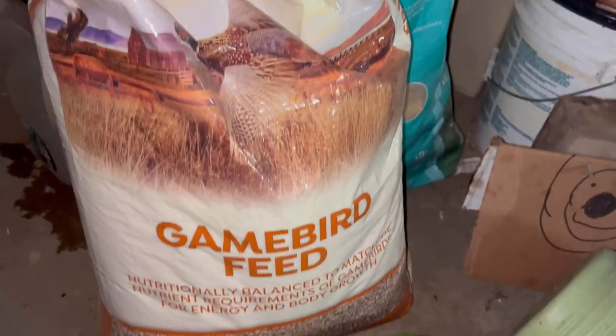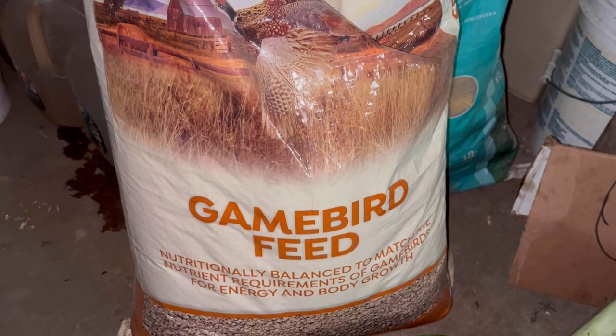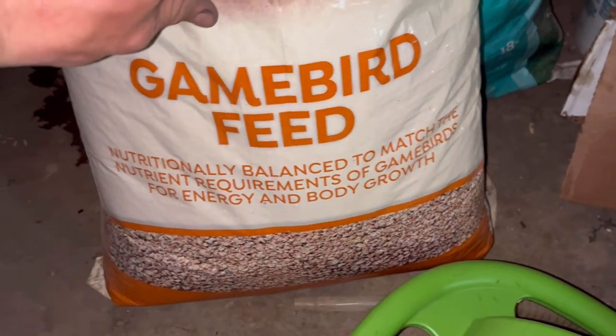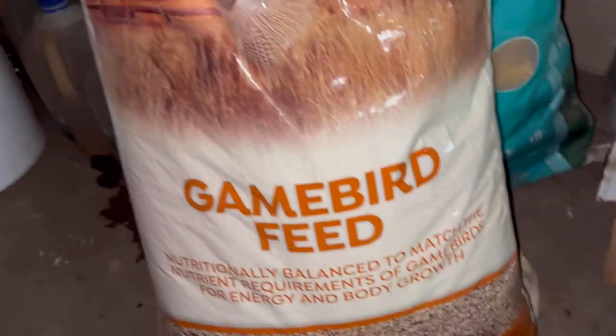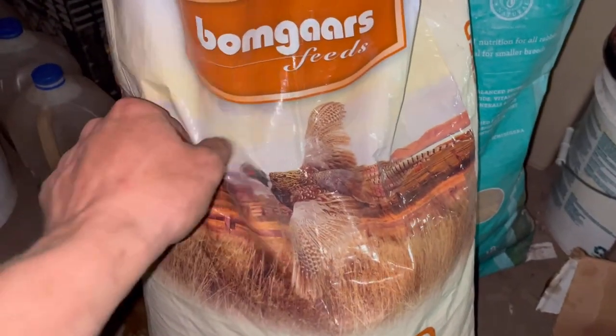The reason why I'm in here is to show you what feed we have just switched over to. We are now using the game bird feed. It says nutritionally balanced to match the nutrition requirements of game birds for energy and body growth. So hopefully this stuff is good. Just picked it up at the local Runnings. There's a pheasant on there — it's probably the best feed for them. I'm not really sure how expensive it is. I haven't looked it up yet, but I'm gonna go out to the coop now and show you guys the pheasants.